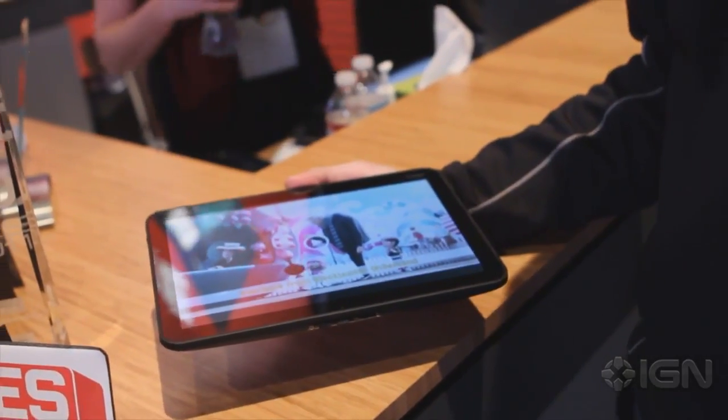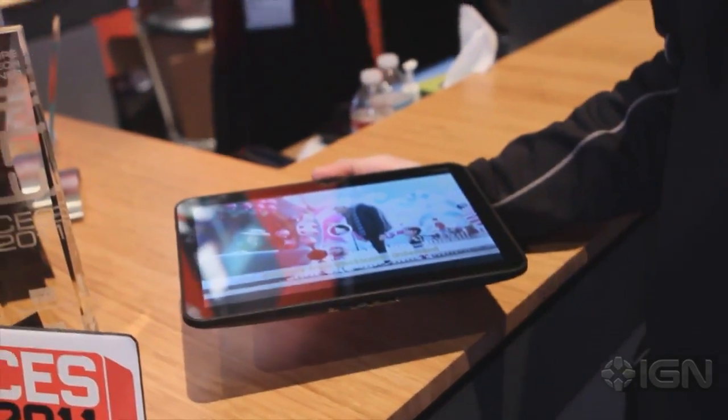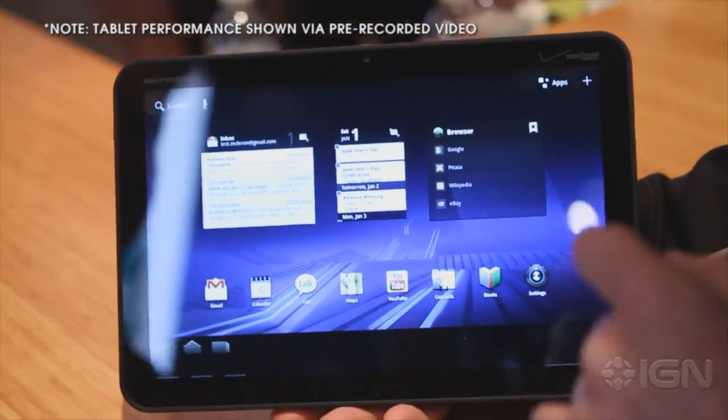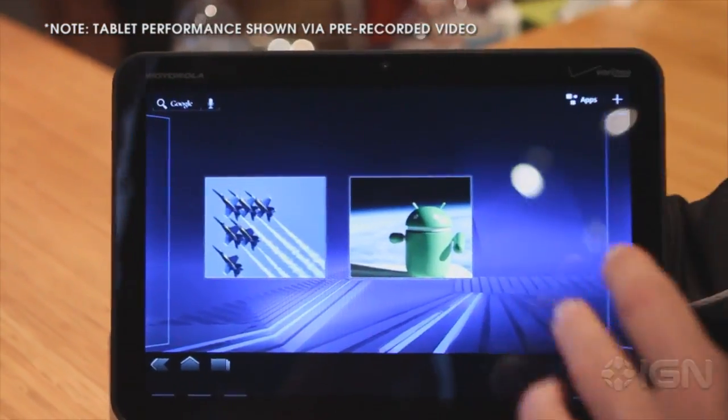So the Zoom is Motorola's big pop here at the show. It's their very first tablet and it's also the first tablet created specifically for Honeycomb, which is the 3.0 version of Android software designed specifically for tablets.